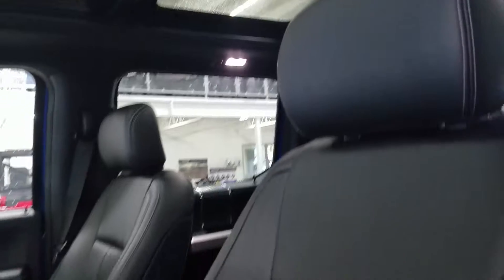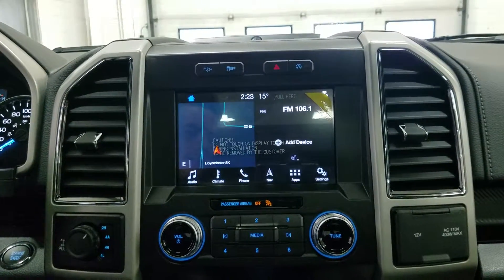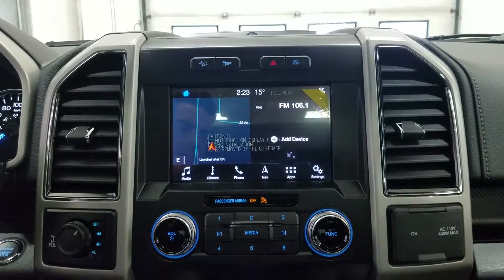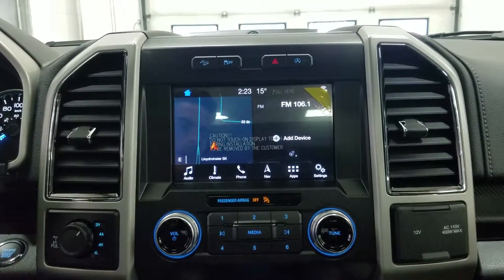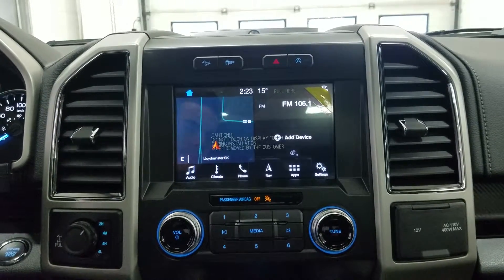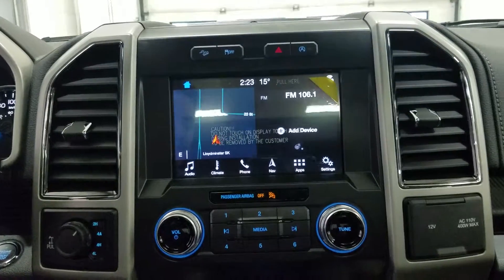The interior features beautiful black leather seating, which comes with a fully adjustable seat with lumbar support for both driver and passenger. Looking ahead you'll notice our SYNC 3 8-inch touchscreen display, which allows for audio control, climate control, including a heated steering wheel for the driver, as well as phone connectivity, hands-free voice activation, navigation, and other apps including Apple CarPlay and Android Auto, as well as the display of our reverse camera.